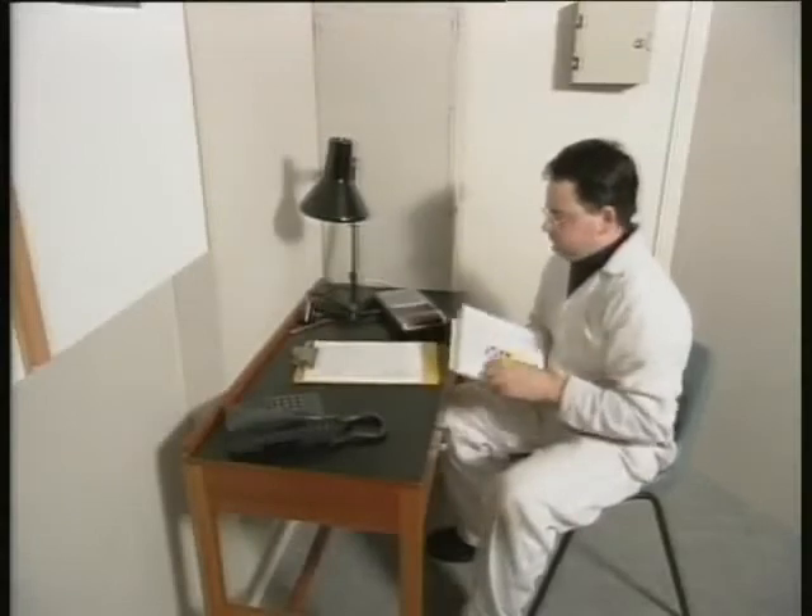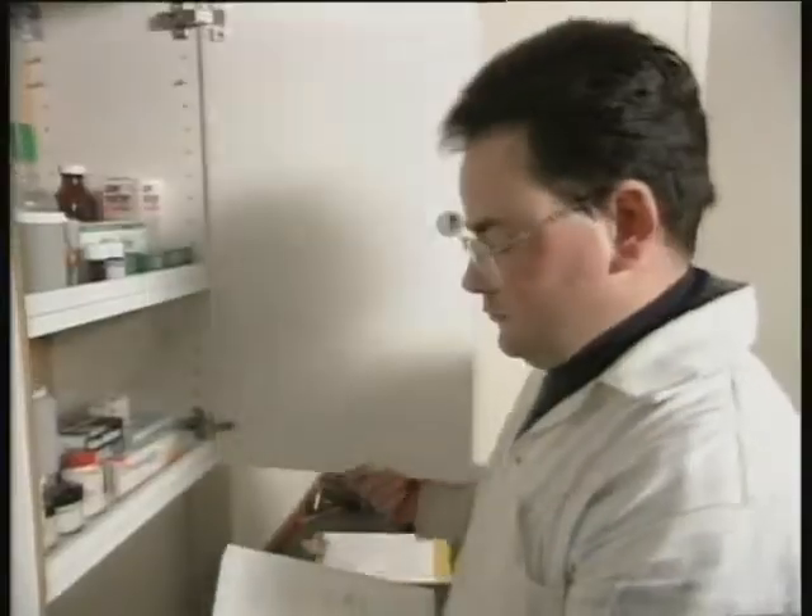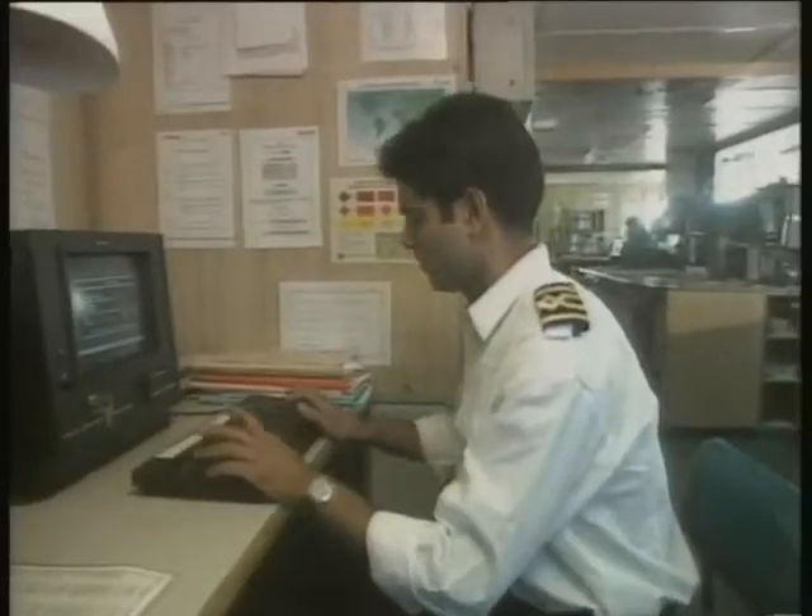The master and some ship's officers are qualified first aiders and can provide assistance for most injuries. They can also contact medical experts ashore.